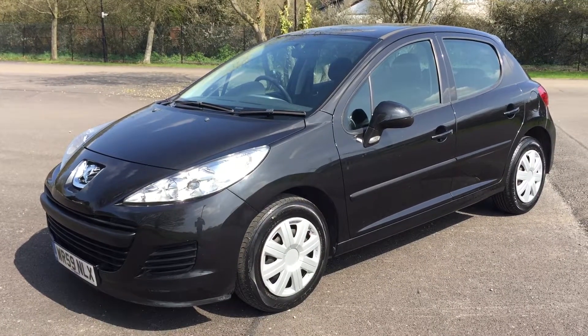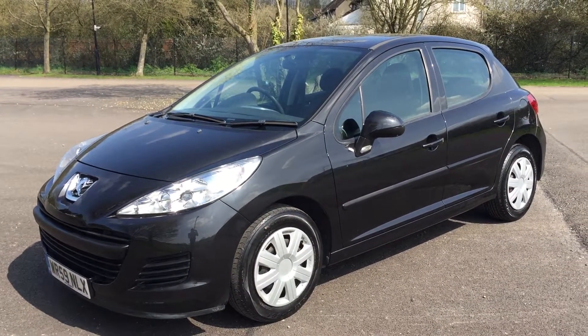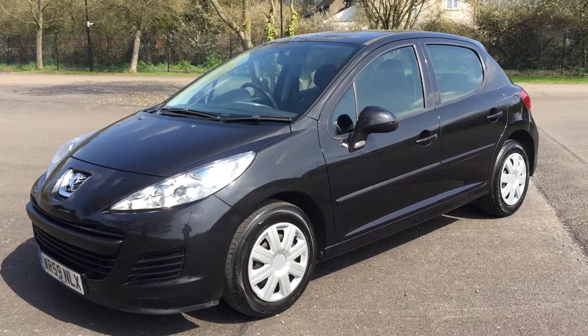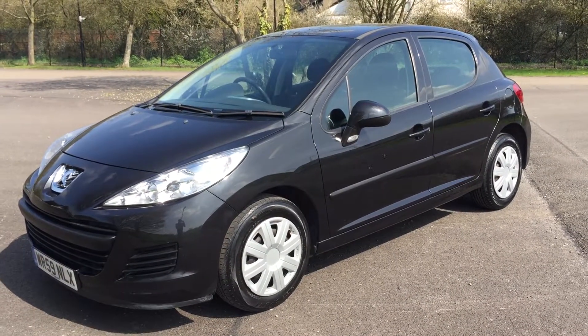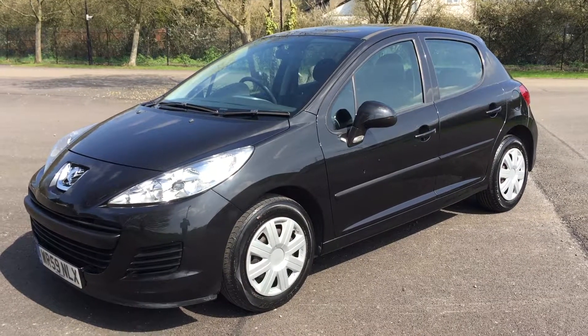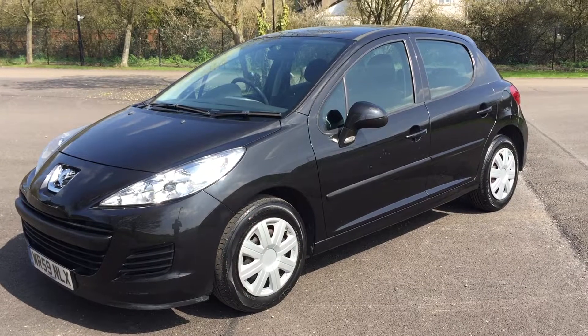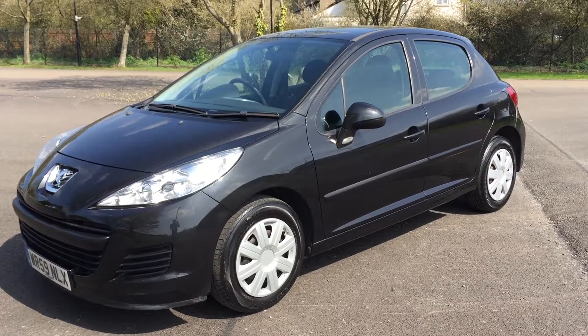What a beauty — she's a 2009, 59-plate Peugeot 207 with 61,000 miles. Come and see us; we're Brakespear car sales, we're in Ruislip. Call us first to make sure it hasn't been snapped up: 01895 633 030. Thanks for looking.